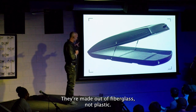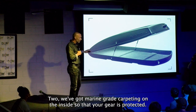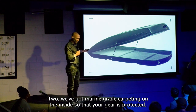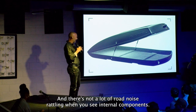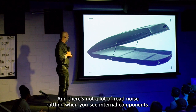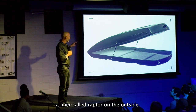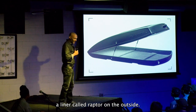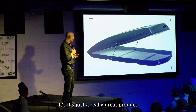One, they are made out of fiberglass, not plastic. Two, we've got marine-grade carpeting on the inside so that your gear is protected and there's not a lot of road noise rattle. We use stainless steel components. We use a liner called Raptor on the outside so it's scratch resistant, dent resistant, fade resistant. It's just a really great product.